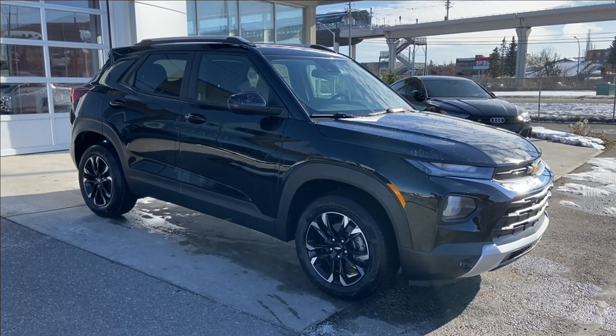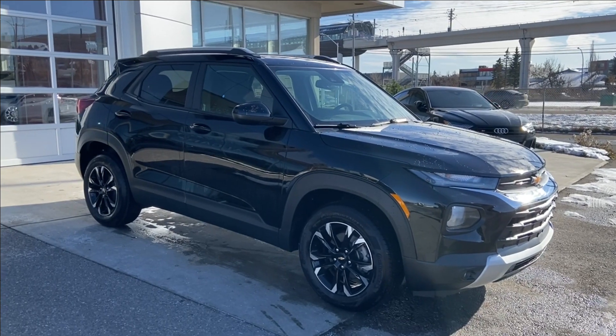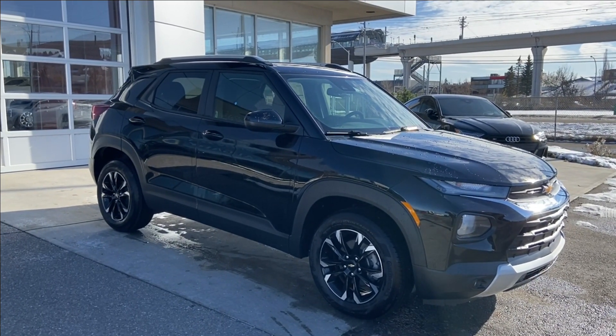Thank you for watching this brief walkthrough on the 2023 Chevrolet Trailblazer LT. If you have any questions or inquiries, please contact our sales department.